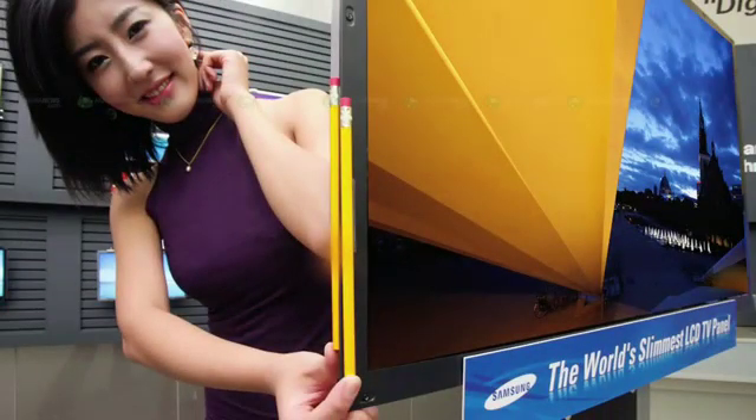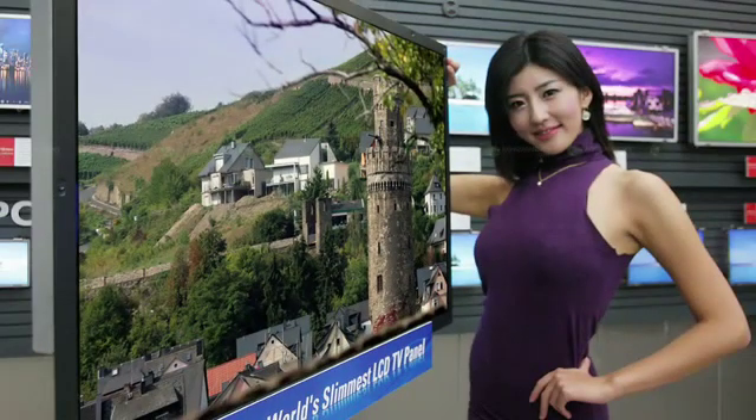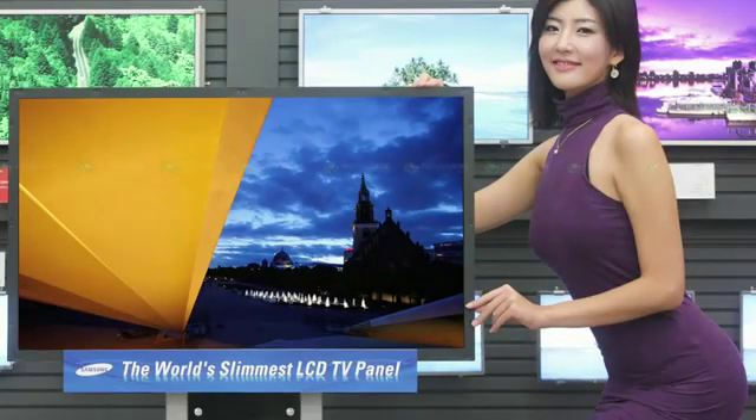At CDI, I saw the thinnest HD TVs I've ever seen. Thin TVs have a definite wow factor. Samsung is showing off a 3mm thick 40-inch LED HD TV, and they're calling it the Needle Slim. It has a 5,000 to 1 contrast ratio and 120Hz refresh rate. It's 1080p, but I feel like that should just go without saying by now. It should be available before the holidays in Japan.